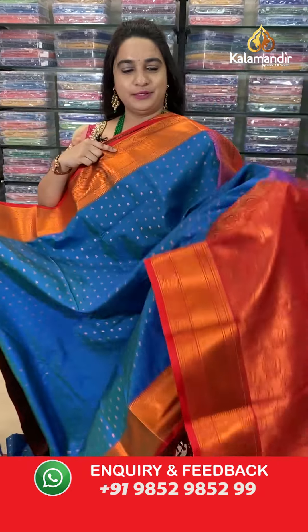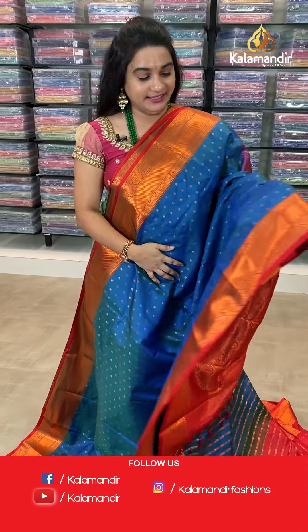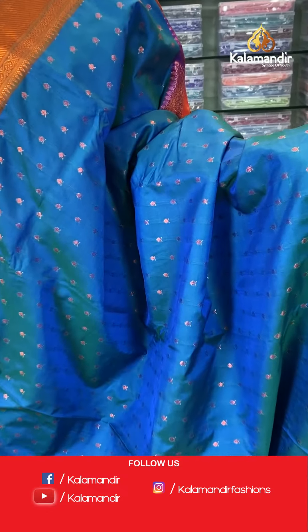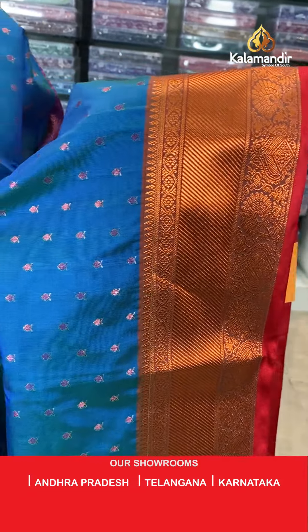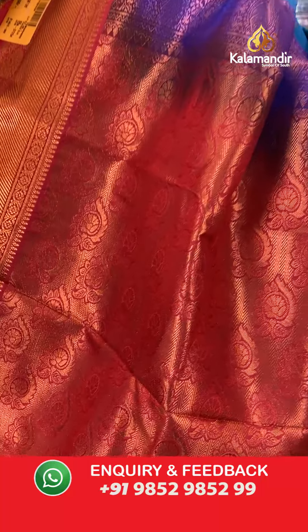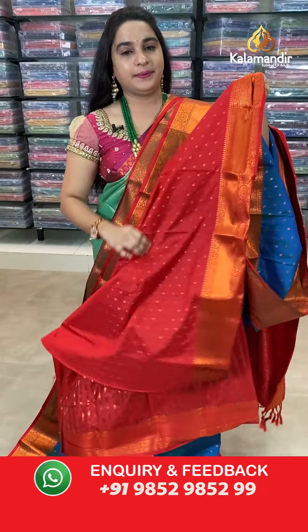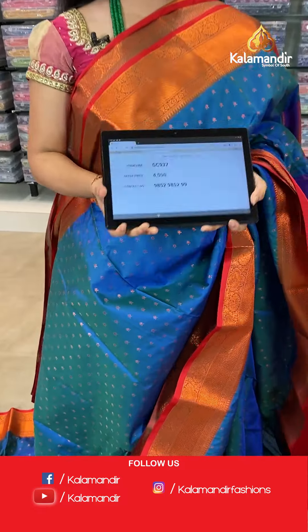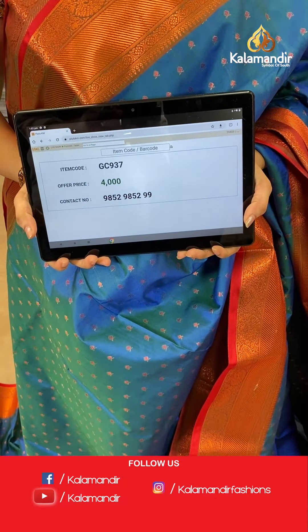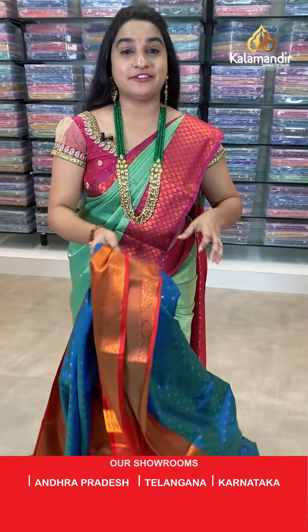Next saree — a very ethnic, rare and elegant peacock blue and red color combination. The body has small leaf buttis. The border is contrast with cross lines, leaf weave, and floral. The pallu is a contrast pallu with zigzags and floral. Paired with a contrast blouse. Saree code: GC937, price 4000. Take screenshot and ping us on WhatsApp.